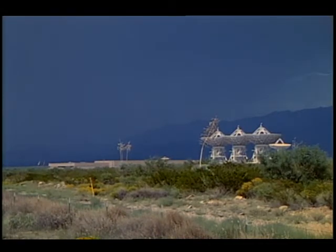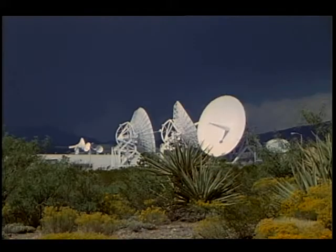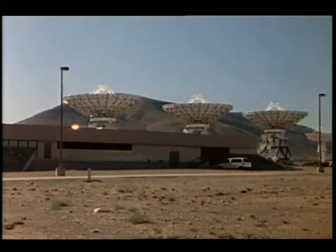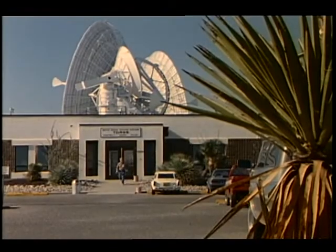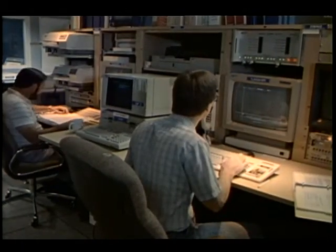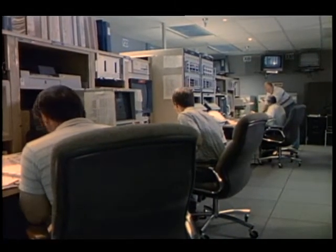Located near the White Sands Test Facility is another installation which provides an important service to the shuttle program: the tracking and data relay satellite system ground terminals. Two terminals are located about four miles apart. Each is responsible for receiving voice, television, and data from orbiting shuttles. Both terminals are supervised by NASA's Goddard Space Flight Center and are not related to the White Sands Test Facility.